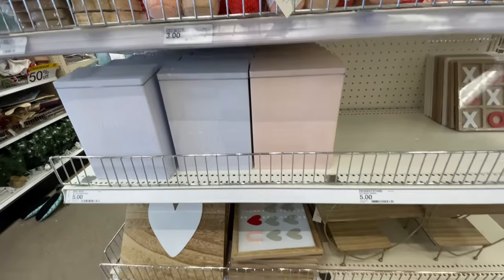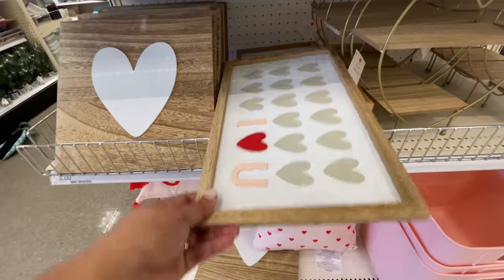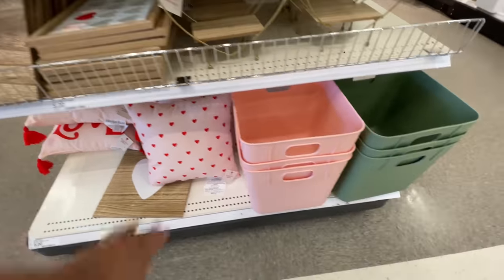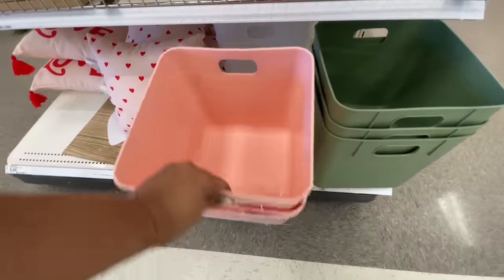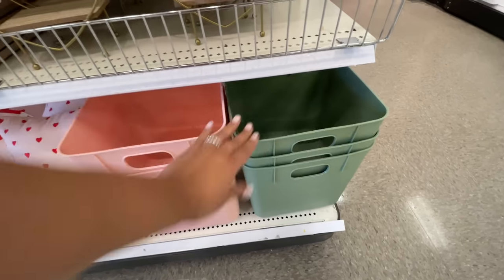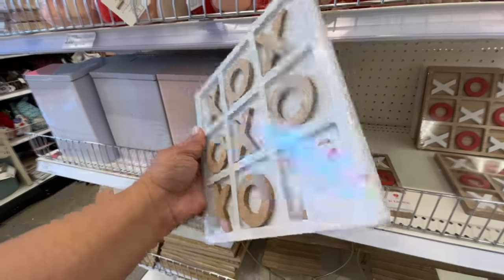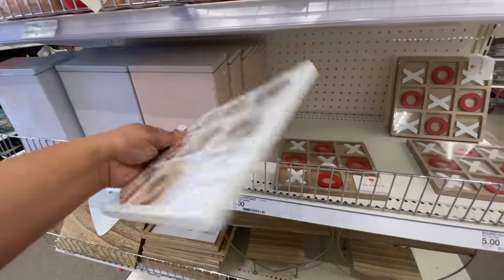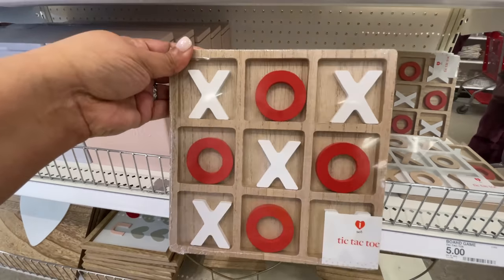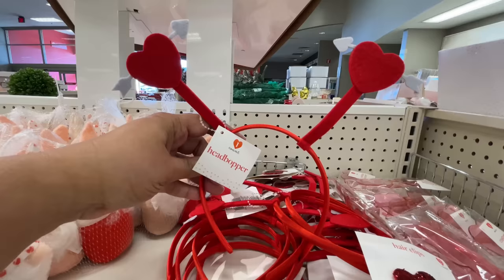We saw those gnomes last week, also the mailboxes and these signs. This one I kind of love — that one is really good. Some buckets again for organizational stuff. And then my favorite: tic-tac-toe! I love it when they do these. They gave us two colorways — the neutral one and then the natural wood with red.